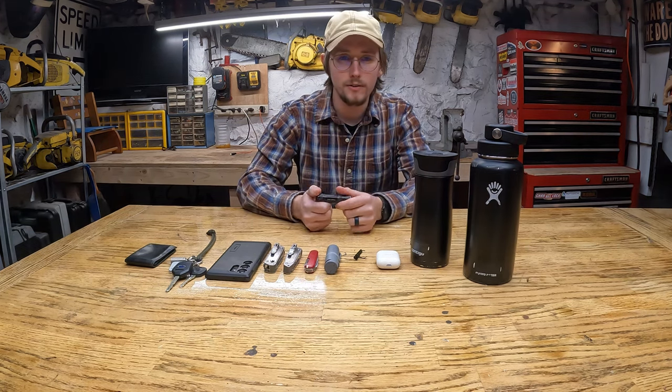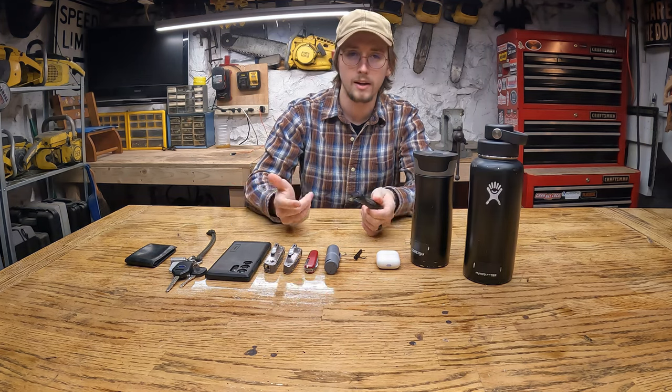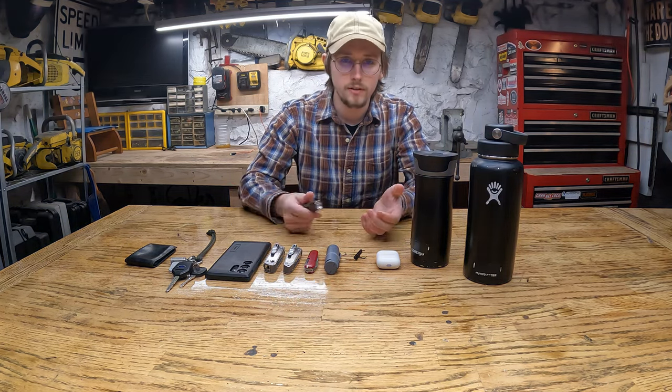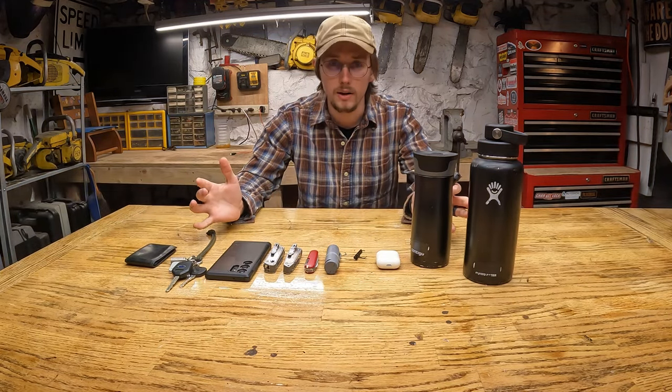Welcome to the Rolling On channel. If it's your first time joining us, my name is Zach. If you've been here before, welcome back. Today I'm making a little bit different of a video — I'm going to go over what I carry on a daily basis.